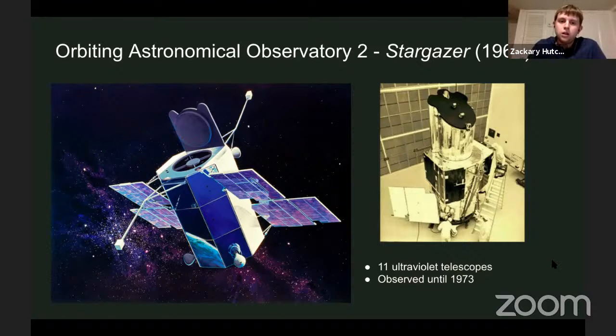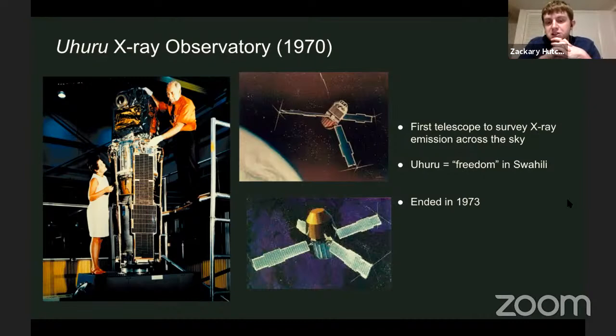Another telescope put up quite a long time ago was the Uhuru X-ray Observatory. This was the first telescope to survey the entire X-ray sky — it looked at every part of the night sky and detected as much X-ray emission as it could. It's named Uhuru because that means freedom in Swahili, to thank the people of Kenya for their hospitality in letting NASA launch the satellite there. It observed for three years, 1970 to 1973.